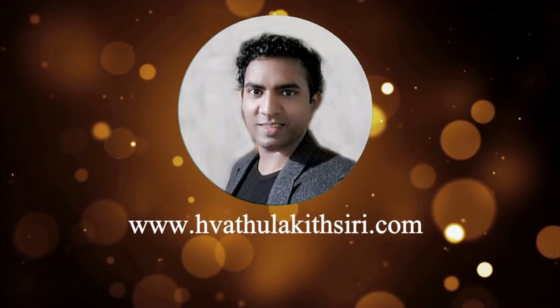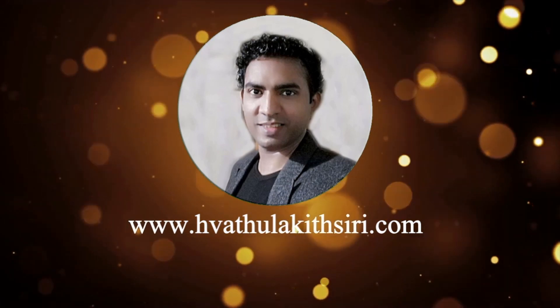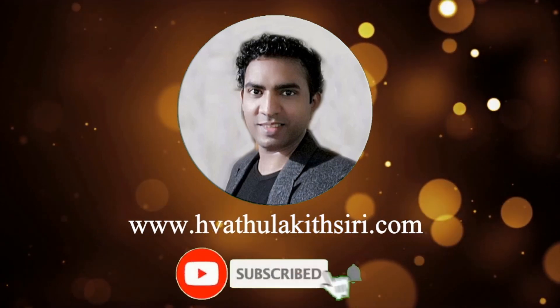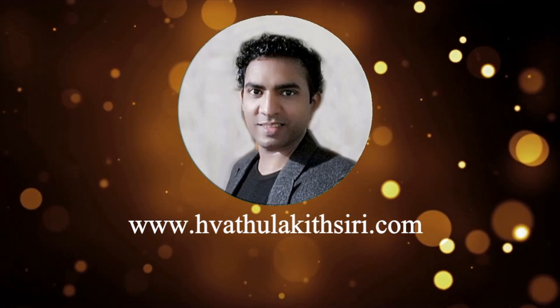Good luck! Hi, this is Kit City. I hope you got great value from this video. Please share and like this video, comment below, and subscribe to my channel. I'll offer you more videos like this to improve your personal and professional life.